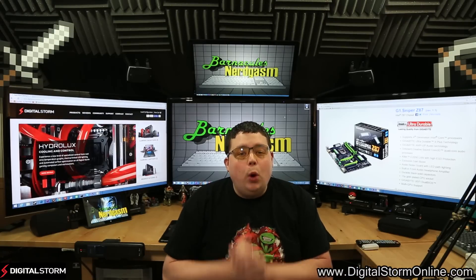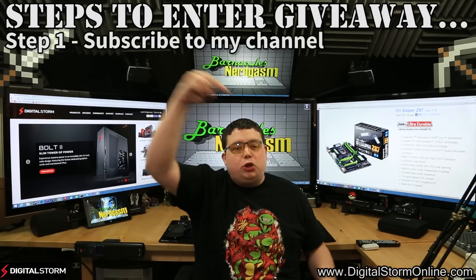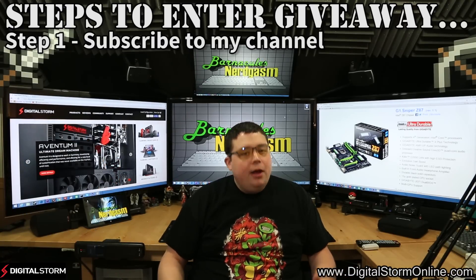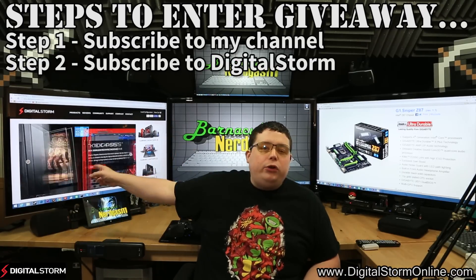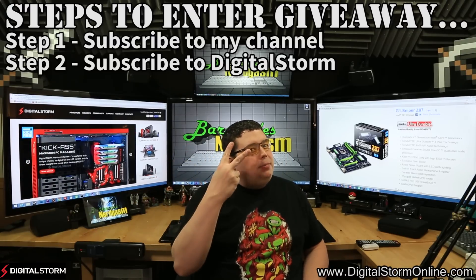If you are interested in winning this giveaway, all you have to do is the following. First, you have to subscribe to my channel. If you're already subscribed to my channel, guess what? You're already halfway there. All you have to do now is look in the description — there's a link to Digital Storm Online's YouTube channel. Go over to their YouTube channel and subscribe to their channel. That's step number two.